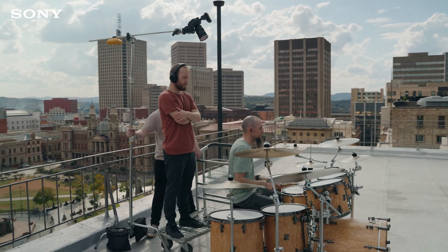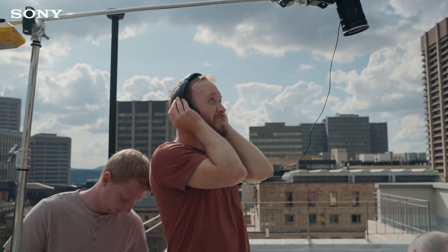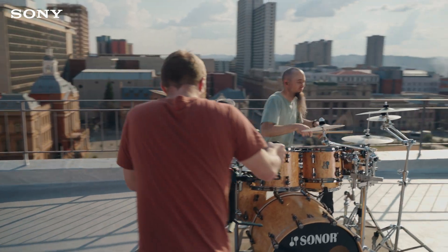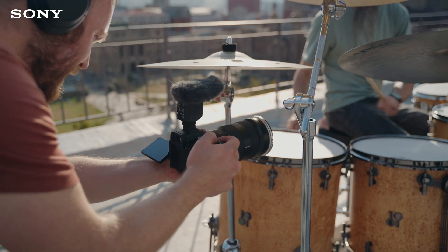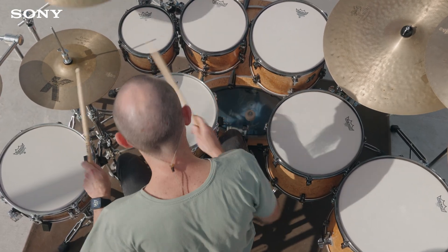Recording drums usually requires a lot of microphones targeting specific instruments, but we pulled it off with just a single microphone in a noisy city. To make the edit more exciting we did multiple takes of the solo and synchronized all the shots in post with the main track recorded from above for a consistent sound.